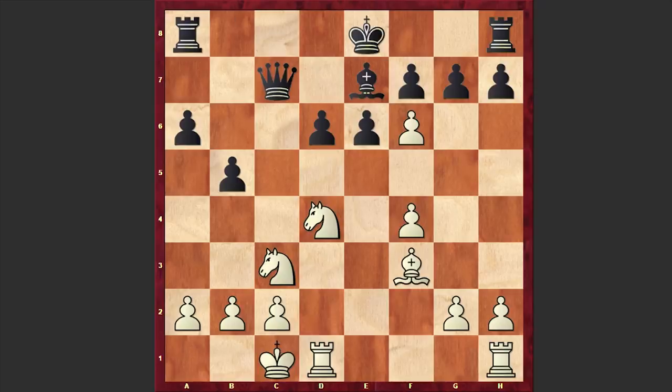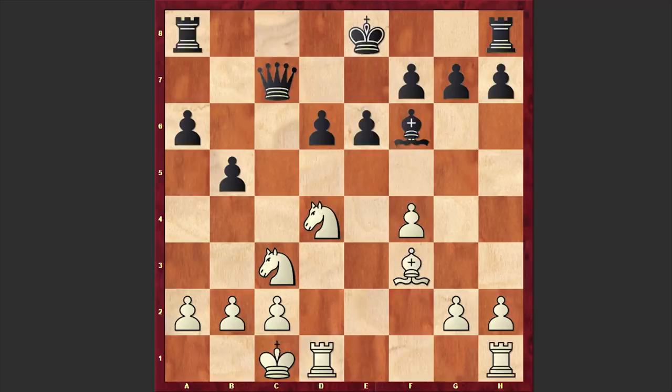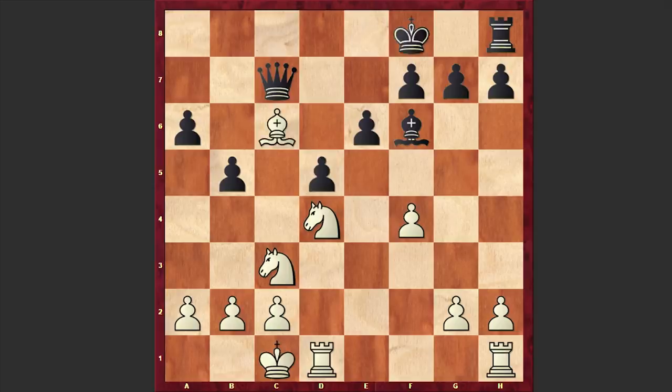Fischer accepted the queen sacrifice and captured on f3: Bxf3, Bxf6. This is the most accurate defense, because otherwise if you play Rc8 — moving away your rook — then after fxe7 you can't even capture on e7 because of Nf5, and if exf5 then Rc1 is coming — total destruction. After Bxf3, Bxf6, Fischer allows White to capture on a8, then plays d5, imprisoning the light-squared bishop. The threat is to castle kingside and come after this bishop. Keres played Bxd5 — still in his preparations — though he could have also gone for Bc6 check.